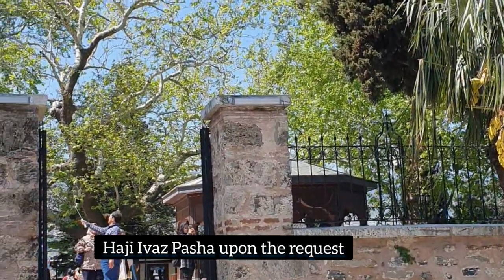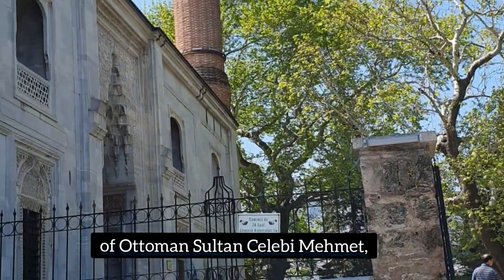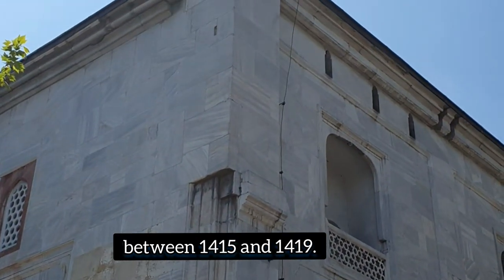It was constructed by the renowned architect Haji Ives Pasha upon the request of Ottoman Sultan Celebi Mehmet, between 1415 and 1419. The mosque's interior ornamentations and handiwork were made by period painters Haji Ali and Ilyas Ali.